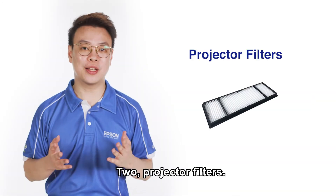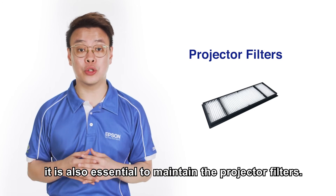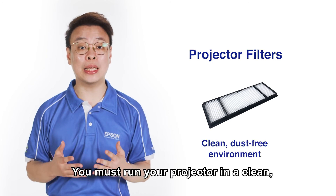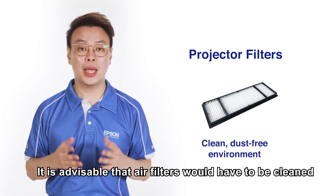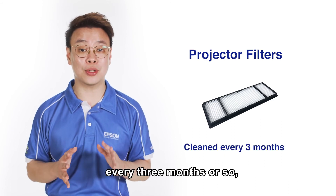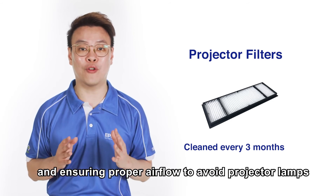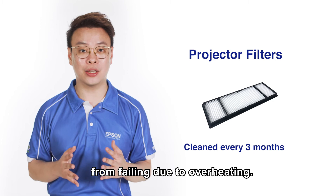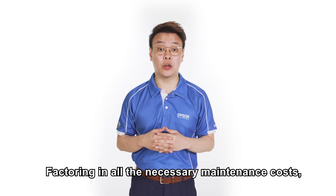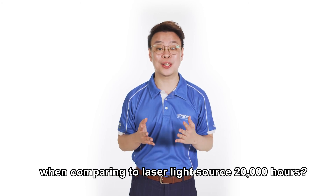Second, projector filters. To ensure the best projector lamp lifespan, it is essential to maintain the projector filters. You must run your projector in a clean, dust-free environment. It is advisable that air filters be cleaned every three months or so to prevent dust accumulation and ensure proper airflow, avoiding projector lamp failure due to overheating. Factoring in all the necessary maintenance costs, do you know how much you are spending compared to a laser light source over 20,000 hours?